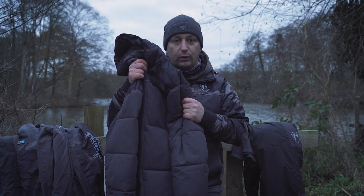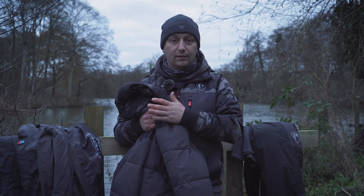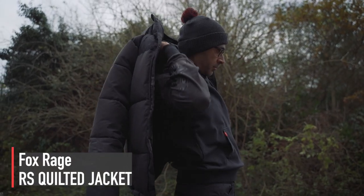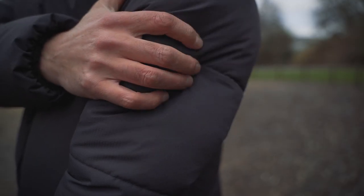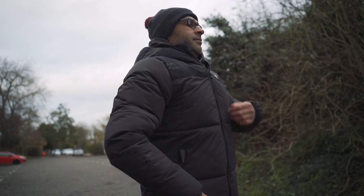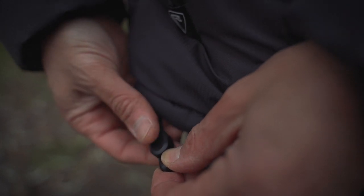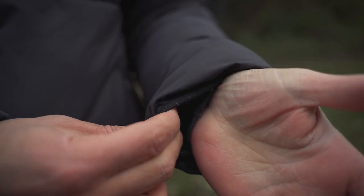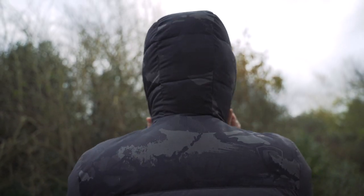Now let's look at something different — this is the Ripstop Quilted Jacket. It's a jacket you could wear for a day's fishing, or walk the dog in, or go to the pub in. It features a polyester two-layer ripstop outer fabric, making it extremely tough. It's thermally insulated with 580-gram down-light polyester, features a zip-up internal security chest pocket, elasticated adjustable waist drawcords, zip-up hand pockets, elasticated wrist cuffs, and a Fox Rage camo finish over the shoulders.